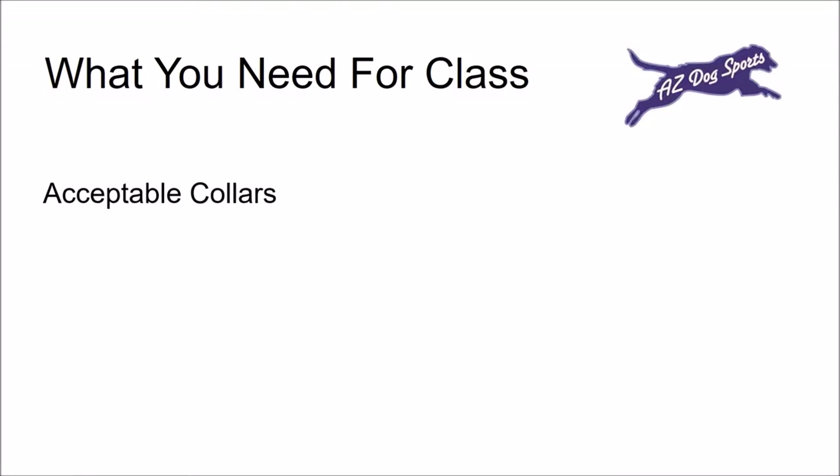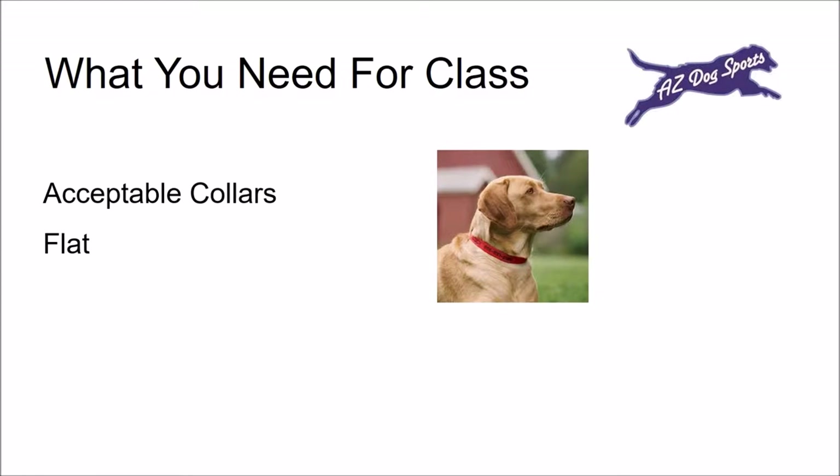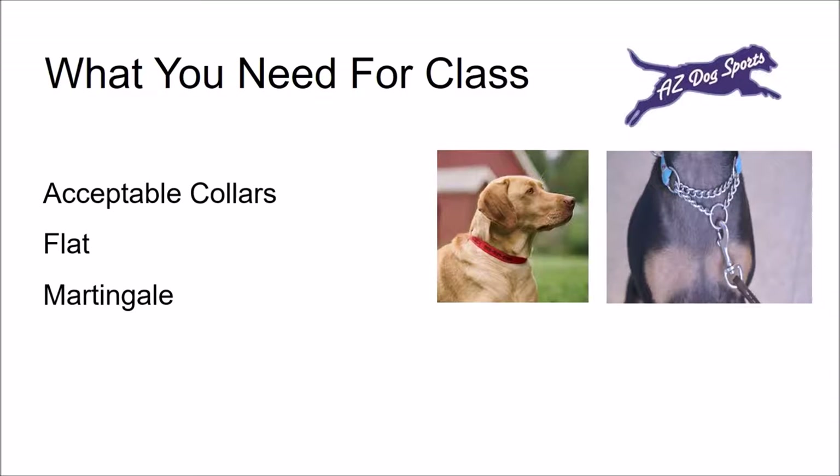We recommend that you begin training with either a flat or martingale collar. A flat collar is a basic collar. To be fitted properly, there should be an approximate 2-finger gap between your dog's neck and the collar. One disadvantage to a flat collar is your dog can slip out of it. A martingale collar tightens when there is tension on the leash without choking the dog. The advantage to the martingale collar is your dog cannot slip out of it.